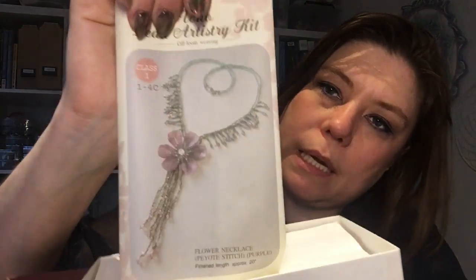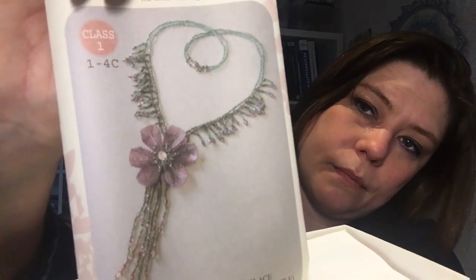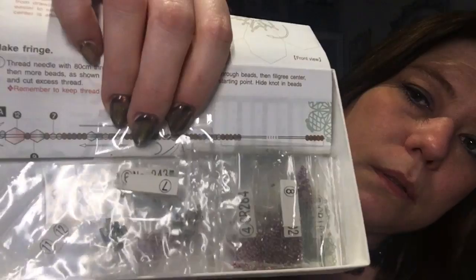This is a Toho bead box — Toho bead is another Japanese company that makes cylinder beads and seed beads. This box is from a necklace I actually made. It's just the leftover beads, so I just have to put them away — it's not something I have to finish.